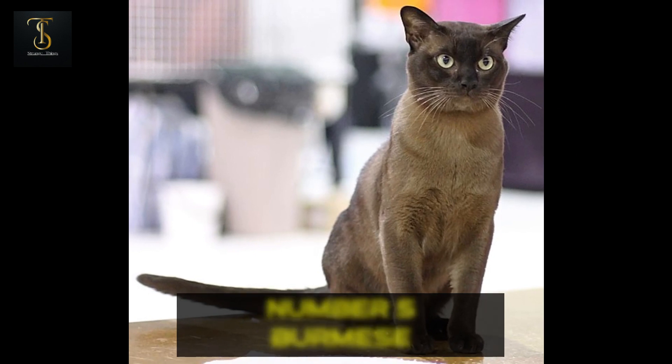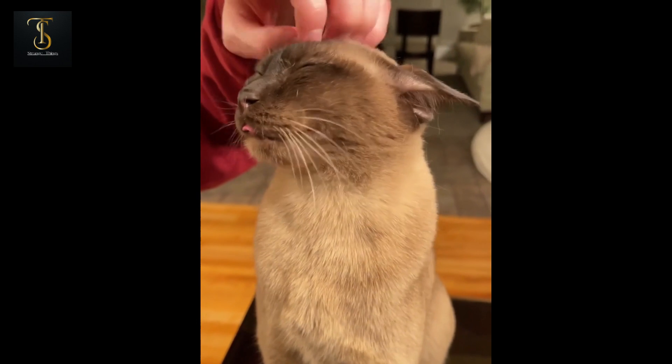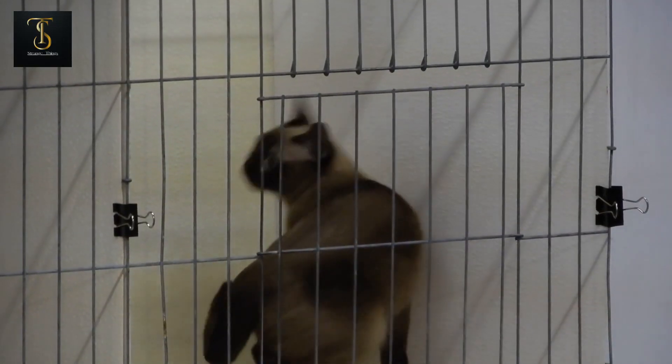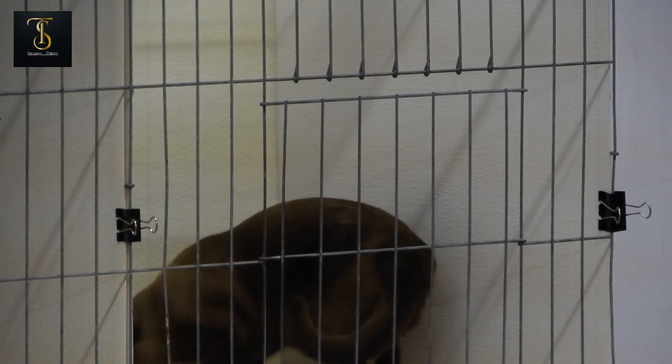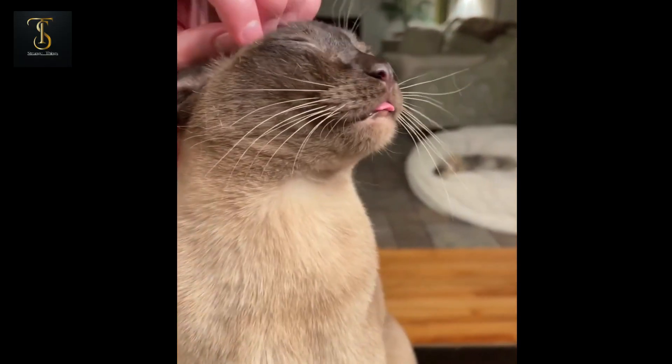Number 5: Burmese. Breaking into the top 5, we have the Burmese cat. These compact beauties boast a sleek, muscular body and captivating round eyes. Their loving and social personalities make them fantastic companions, and they're sure to steal your heart in no time.